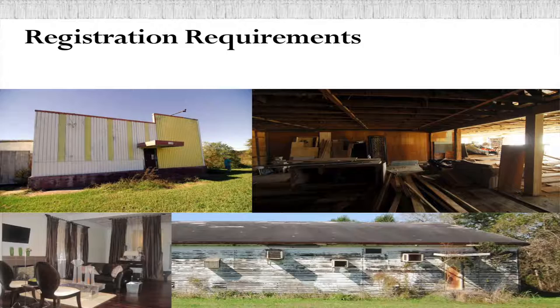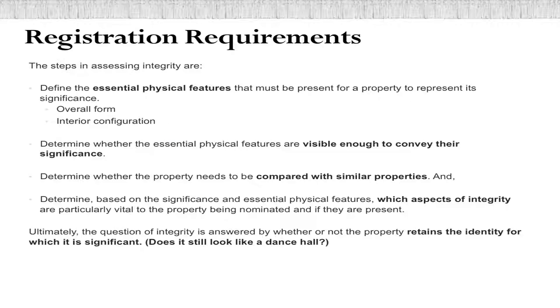Registration requirements — this is the part that still needs the most development. This is the part of the form where you outline what a building has to have or still retain in order to be eligible for the National Register. A lot of these buildings have been heavily modified over time and have deteriorated quite a bit, so I've tried to make the registration requirements as open and inclusive as possible, but I'm still working on them. Integrity — for National Register purposes, there are ways to evaluate integrity, which is how much a building retains the essence of what it was historically and how well it still conveys that visually.